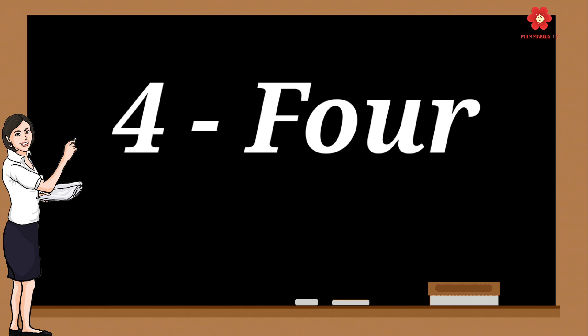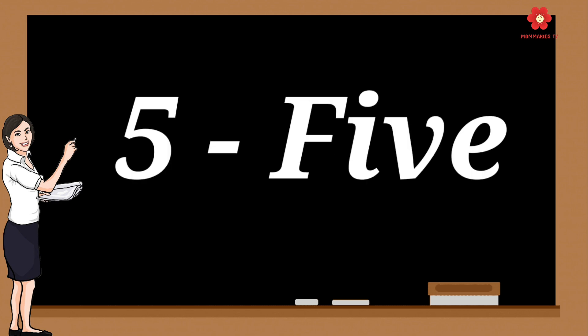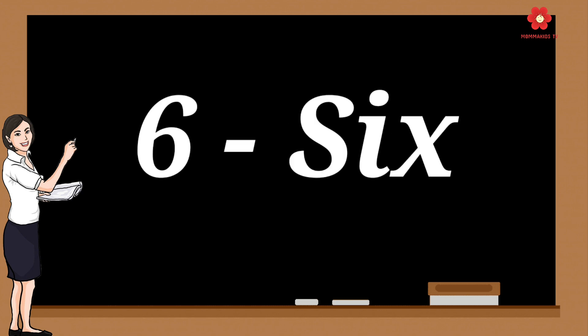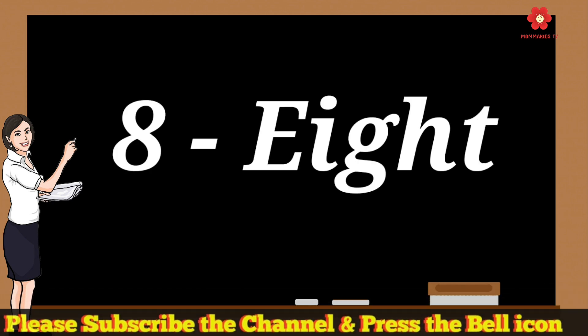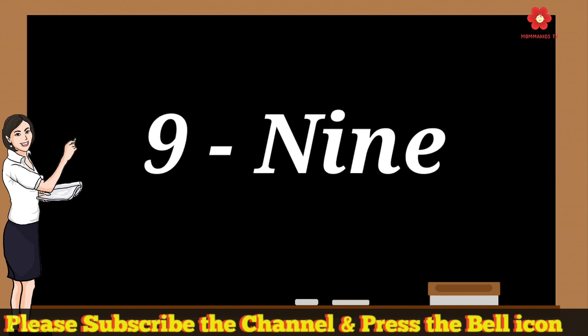4 - F-O-U-R - 4. 5 - F-I-V-E - 5. 6 - S-I-X - 6. 7 - S-E-V-E-N - 7. 8 - E-I-G-H-T - 8. 9 - N-I-N-E - 9.